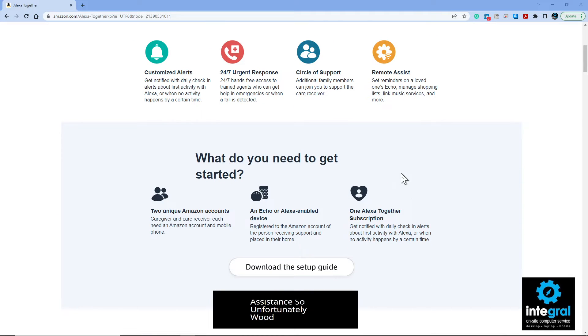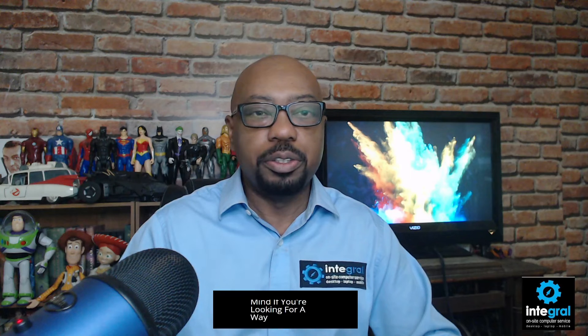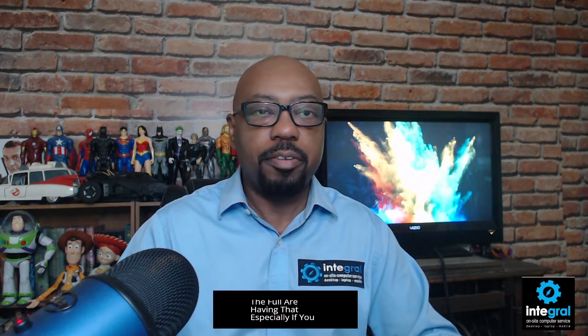With Alexa Together, you do need to have an Alexa smart device. It doesn't matter which one, but you need the subscription and two accounts. Any Alexa Show device you have will work with Alexa Together. Keep that in mind if you're looking for a way to stay in contact with older adults in your life — Alexa Together offers the full package, and it's especially worthwhile if you already have Alexa devices.